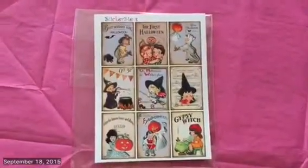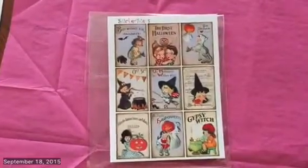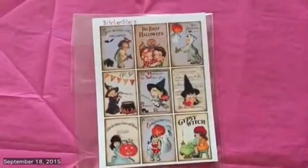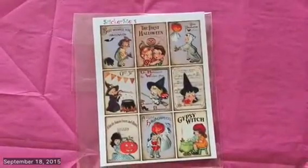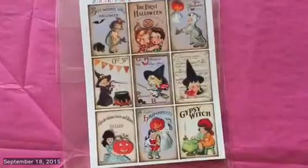I need to add that there was also this one in there — it was stuck to the back of the Thanksgiving one so I didn't realize I missed it. But it's just a vintage Halloween-theme sticker sheet, which I love. So cute.